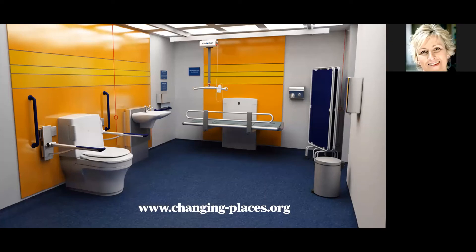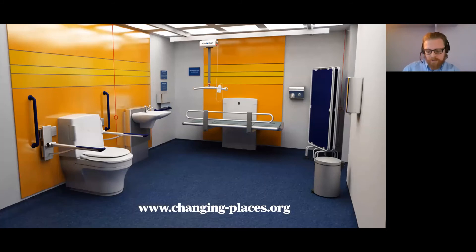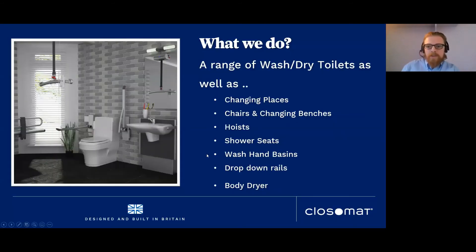In the latest iteration of the Changing Places regulations, it does recommend — though it isn't mandatory — that a wash-dry toilet be included, as it provides a more holistic approach to independent or assisted toileting depending on disability level. We've installed hundreds of Changing Places facilities across the UK over the last 10-plus years. We do wash-dry toilets, Changing Places, and hygiene rooms — essentially Changing Places in an educational setting. We also supply height-adjustable shower seats and chairs, changing benches, height-adjustable wash hand basins, drop-down rails, body dryers, and overhead hoisting systems.